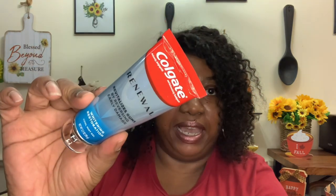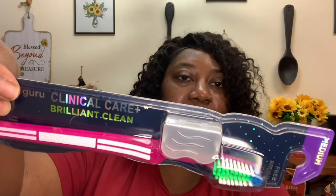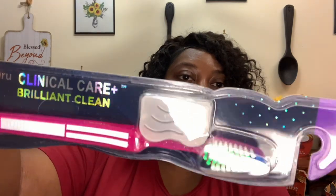Of course you gotta have your toothpaste — I got my Colgate Renewal Whitener Restoration Cool Mint Gel from the Dollar Tree. You also gotta have a toothbrush — I got the Dental Guru Clinical Care Brilliant Clean from the Dollar Tree, and it has a little toothbrush case inside. That is great for my trip.